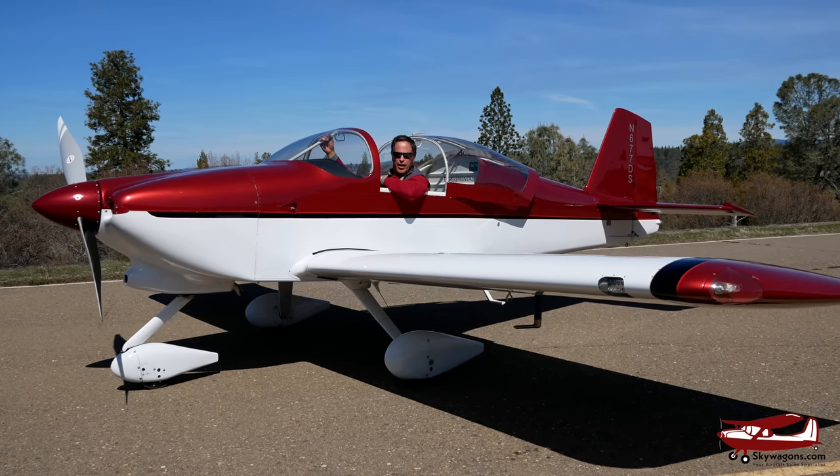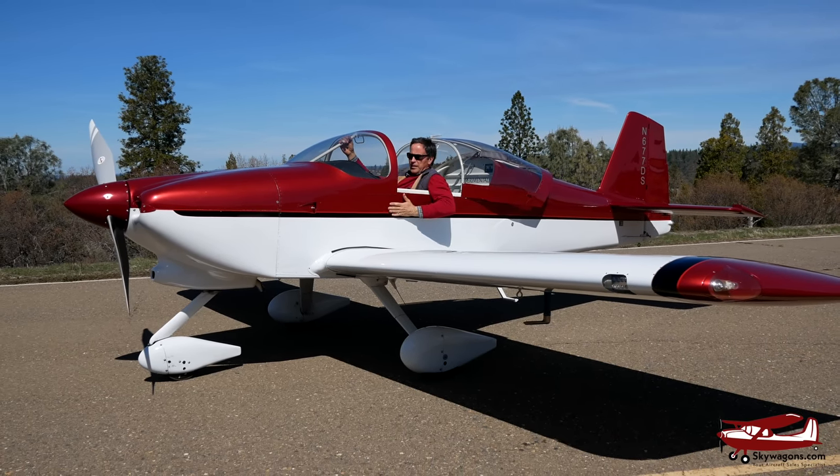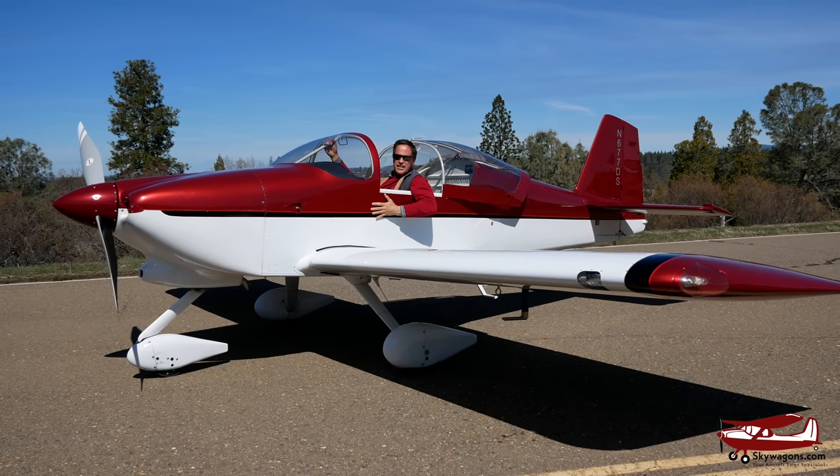Hi, Mark from Skywagon University. Going to have a look at this 1997 RV6A.